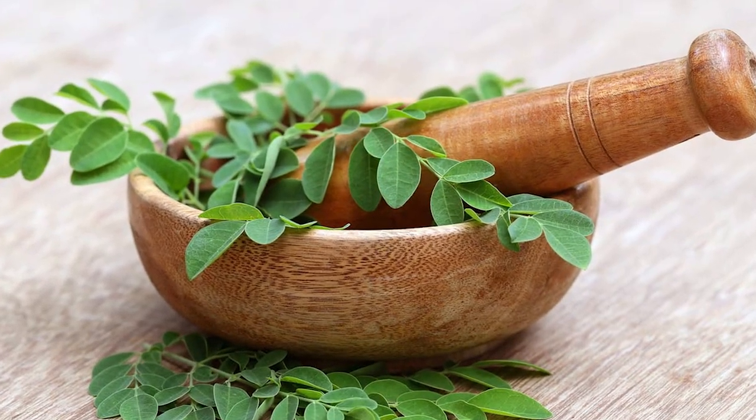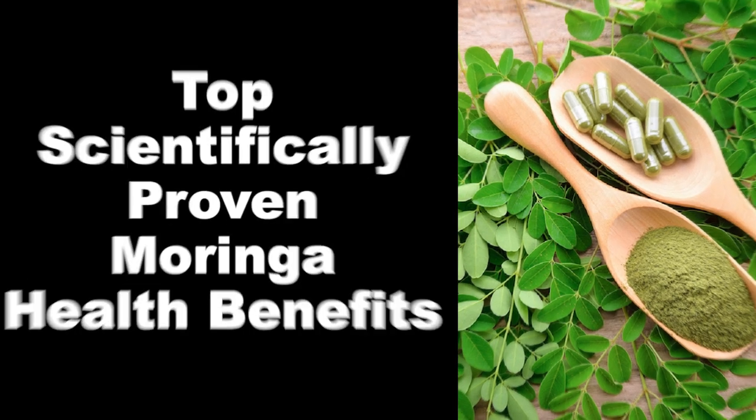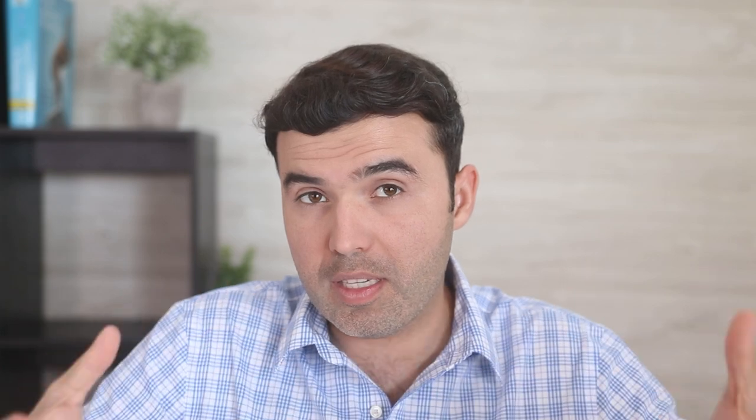What is it good for and why should you be consuming it? Number one: it lowers blood sugar levels. High blood sugar levels can be a serious health problem, and in fact its main characteristic disease is diabetes.